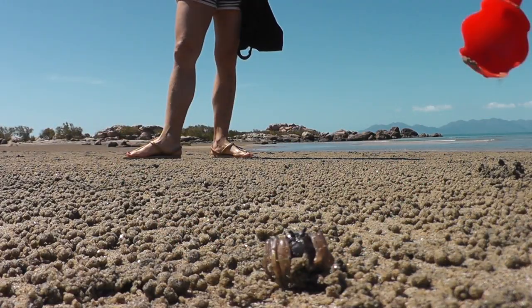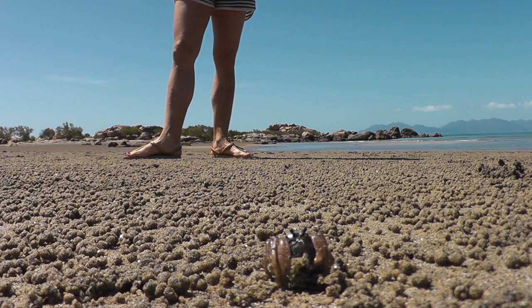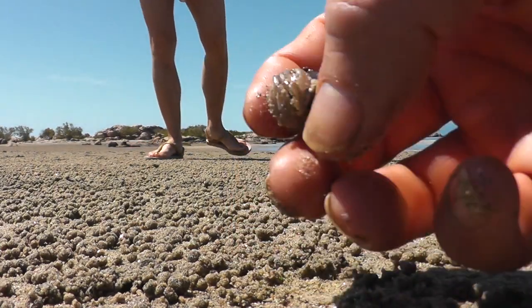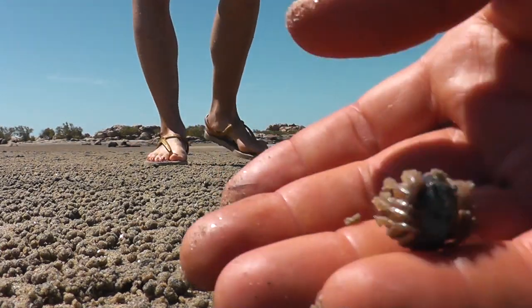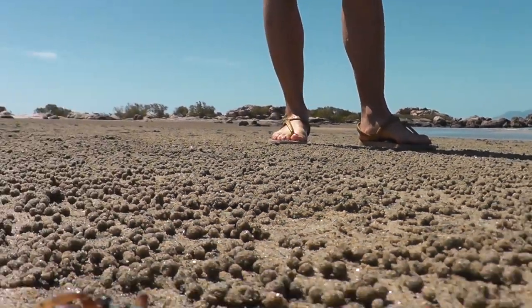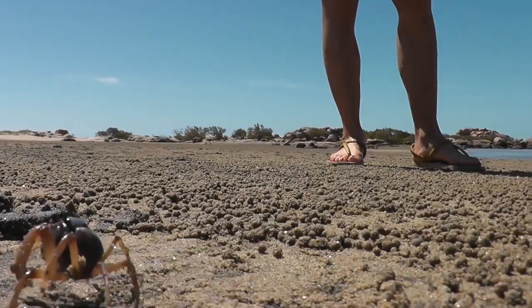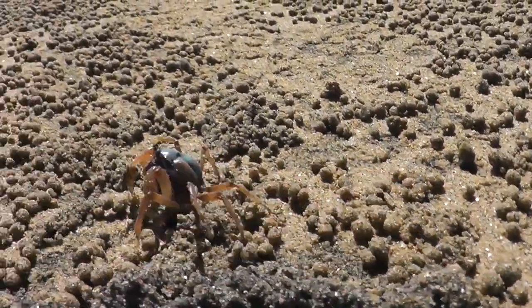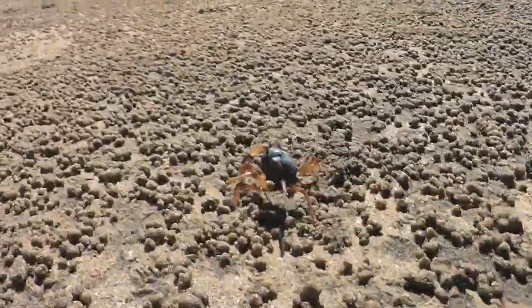Oh, he's decided to play dead. Come on. He's supposed to at least dig in. What's wrong with you? He's got the brakes on. Oh, he's off! Oh, he's going to dig in at the camera. I don't like being looked at.